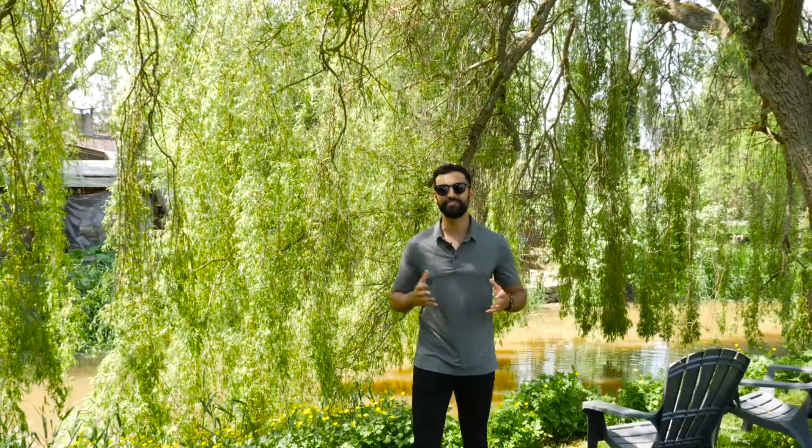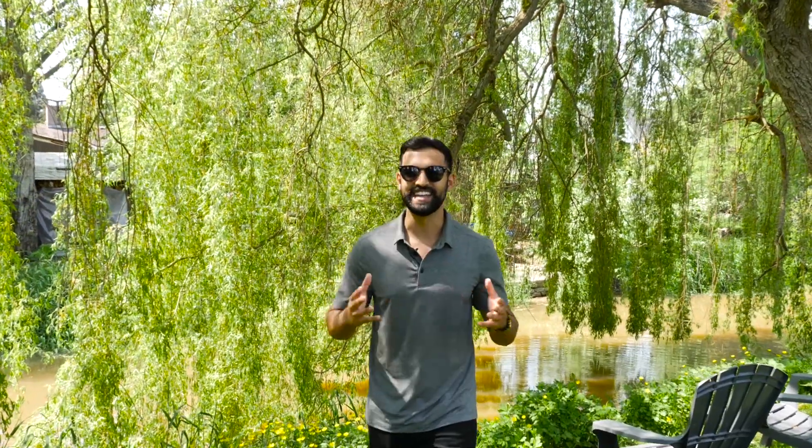Welcome to 4475 52A Street in Ladner. This is a nice updated Cape Cod style home offering three bedrooms, two bathrooms and over 2,200 square feet of interior living space.